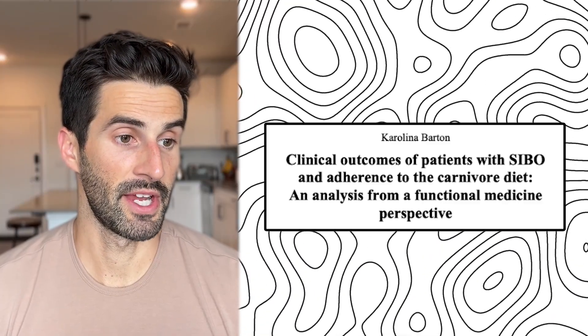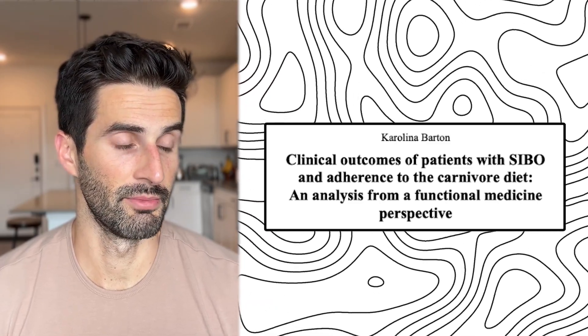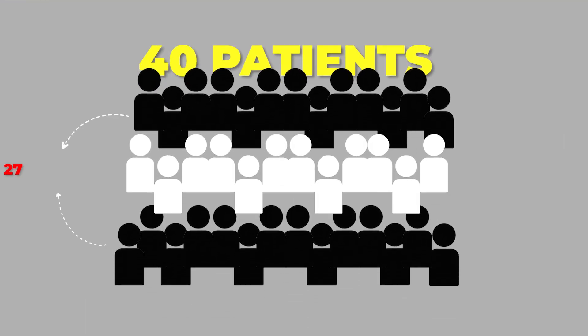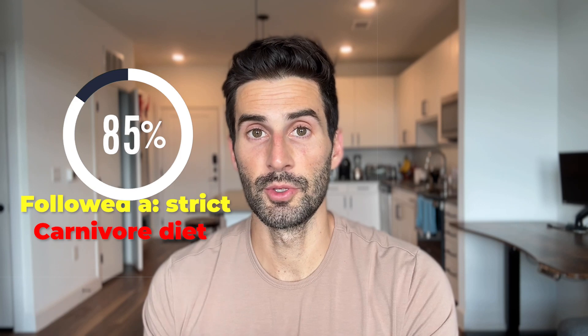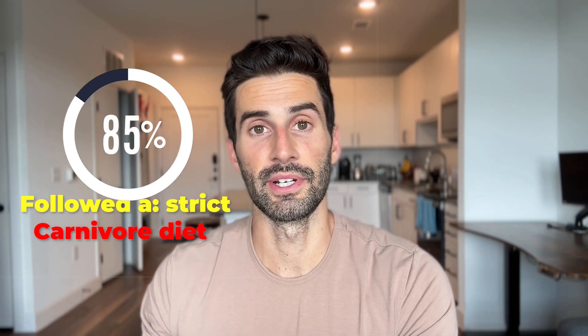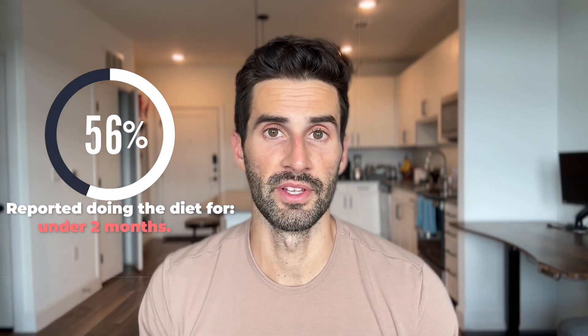Moving ahead to the second paper, titled 'Clinical Outcomes of Patients with SIBO and Adherence to Carnivore Diet: An Analysis from a Functional Medicine Perspective.' This paper looked at 40 patients — 27 had SIBO and 13 did not. 85% of these patients followed a strict carnivore diet, though this was not considered a zero-carbohydrate carnivore diet like the first study. 44% reported doing the diet for two months or longer, while 56% reported doing it for under two months.